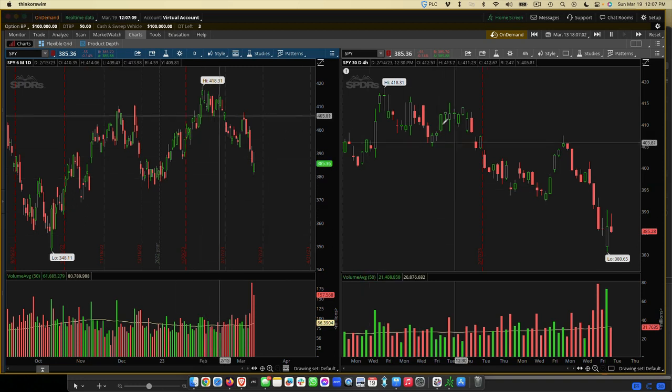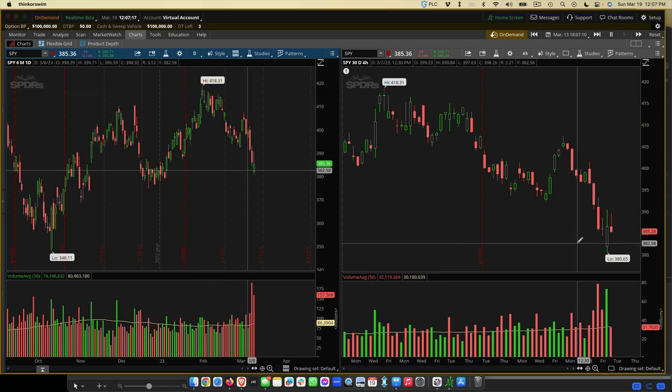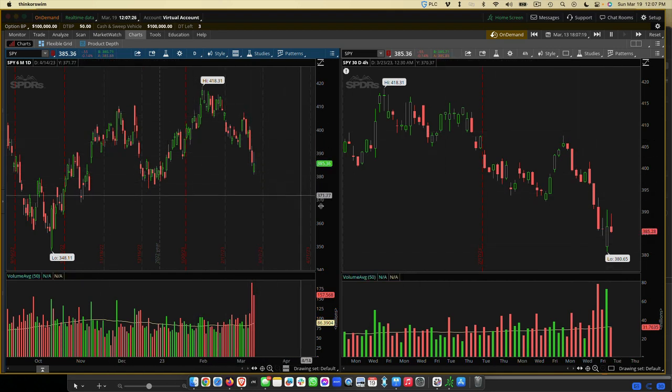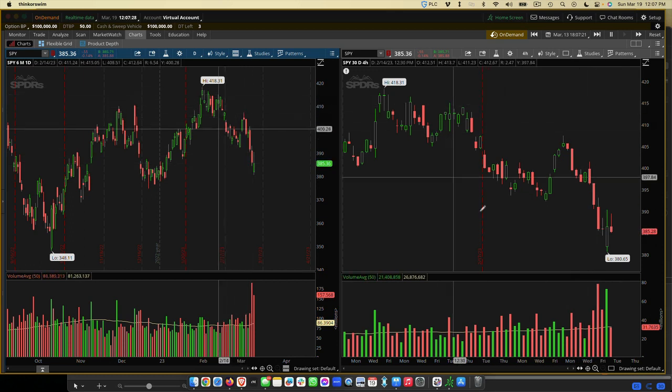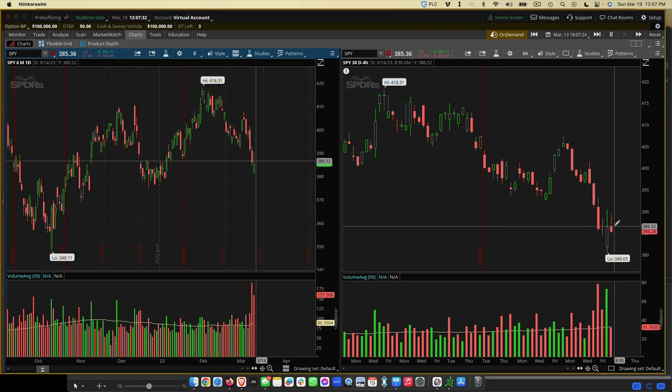On the other side we're going to have a four-hour chart — a 30-day, four-hour chart. What that gives us a chance to do is actually trade at a specific time point. We plot our points on the daily, and then we trade on the four-hour chart, which is two candles per day.